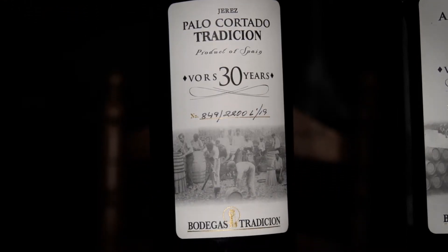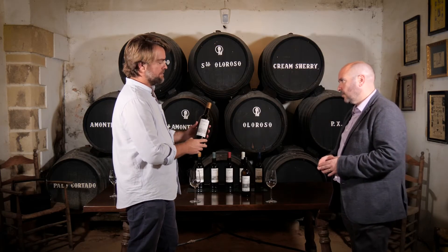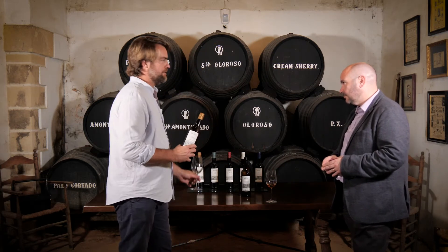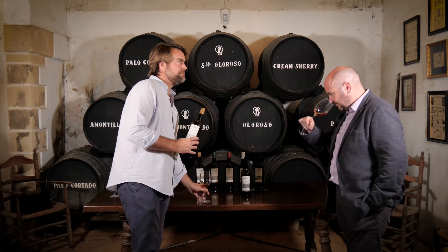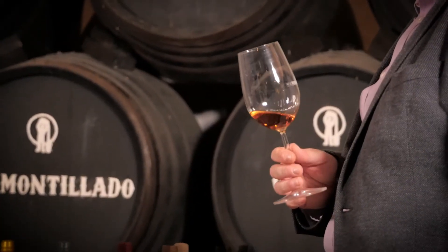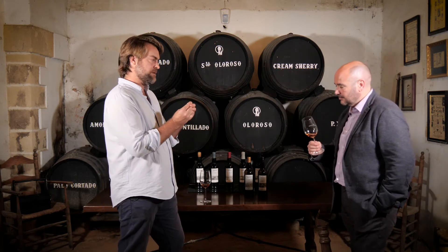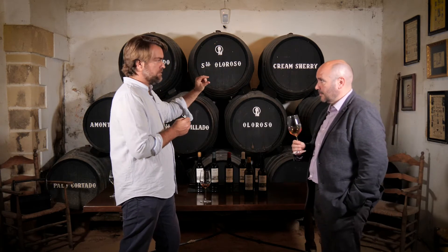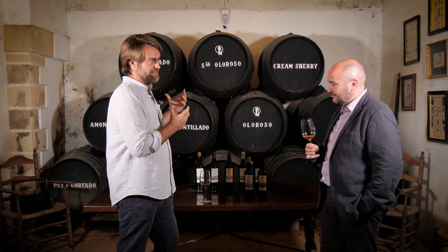And now we move on to a certified age sherry, a very old rare sherry, over 30 years — in this case, a palo cortado. Palo cortado tends to be the myth and the mystery. Here we try to make it more clear to everyone. A palo cortado needs the finesse of an amontillado in the nose and the roundness of an oloroso in the palate. That finesse of an amontillado is going to come from the aging under velo de flor, and the roundness of an oloroso comes from the lack of velo de flor.